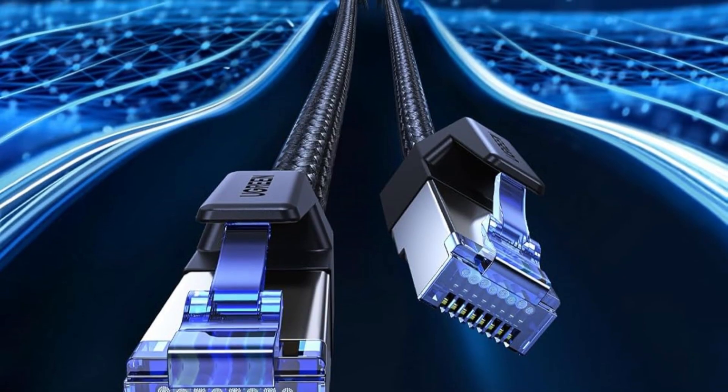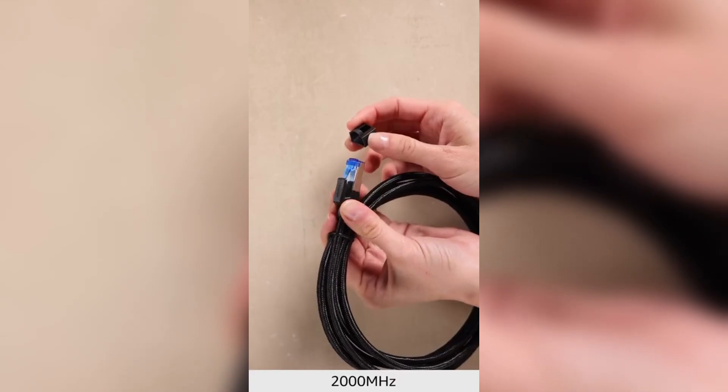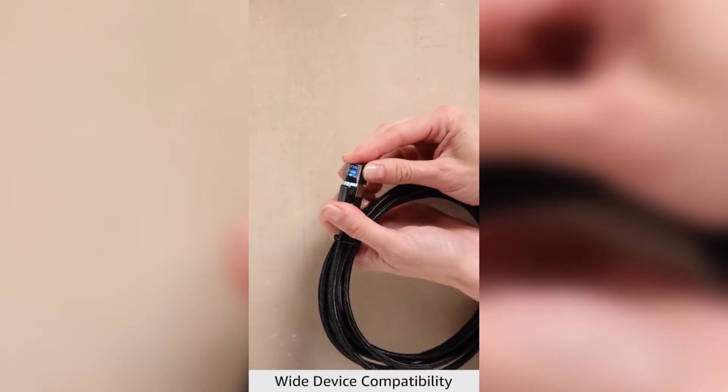Overall, this Ethernet cable combines high speed, durability, and versatility, making it an excellent choice for any high-performance network setup.